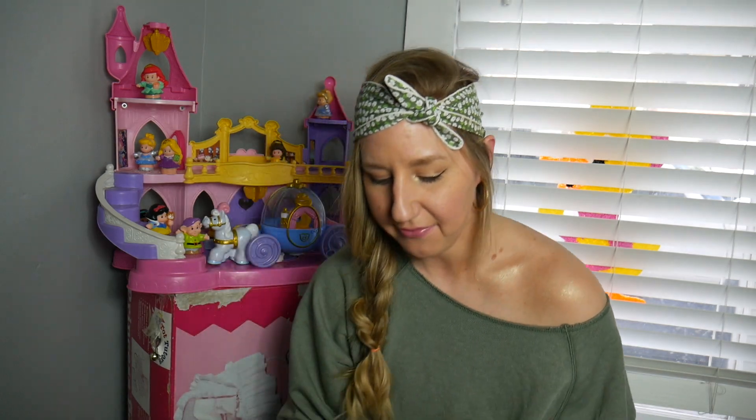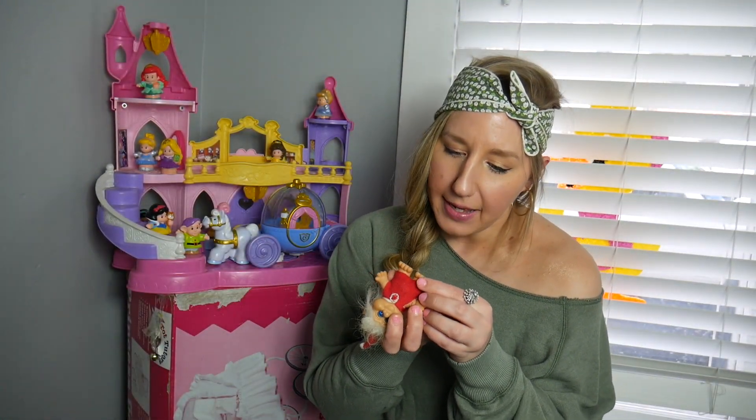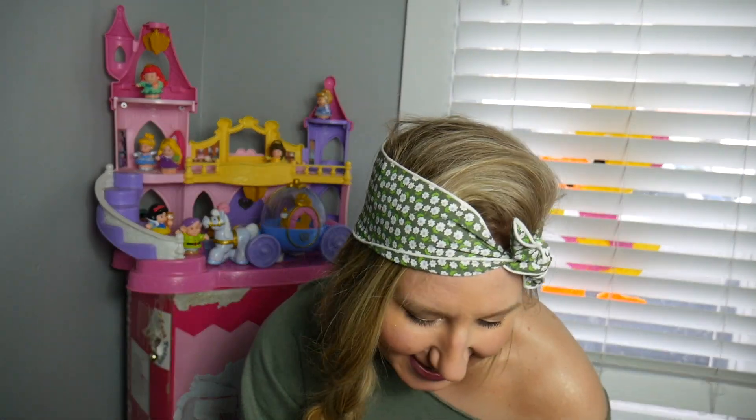I remember seeing a post about these kind of trolls with the funny looking ears. I didn't look this guy up, but he is from 1992, so I hope he's going to bring me lots of luck and money.